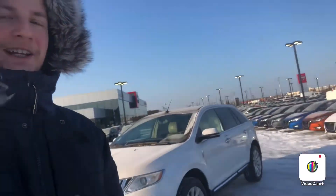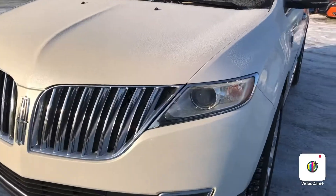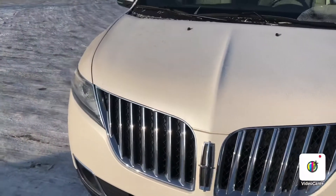Hello, Steph here from Northside Nissan. Here behind me I have your 2013 Lincoln MKX. Let's take a look. Right up front here you have your halogen headlights as well as the fog lights down below.